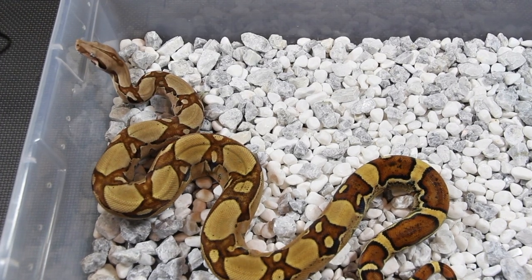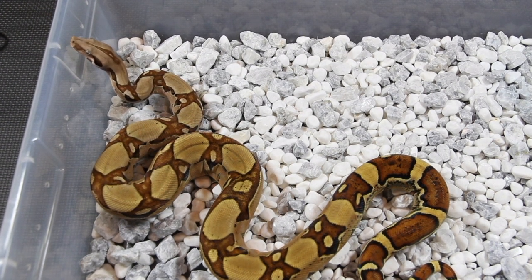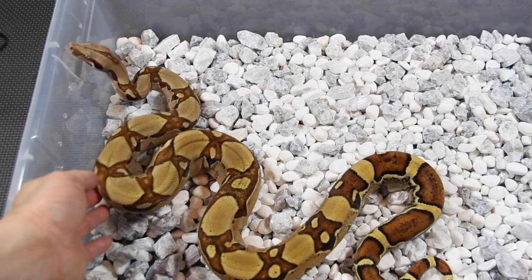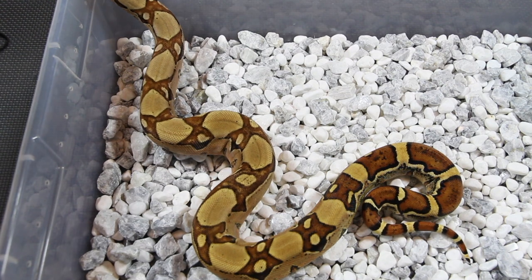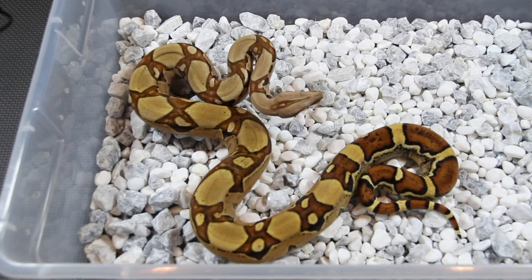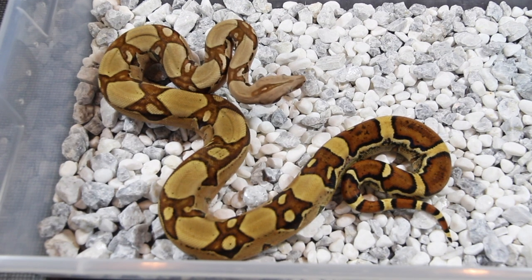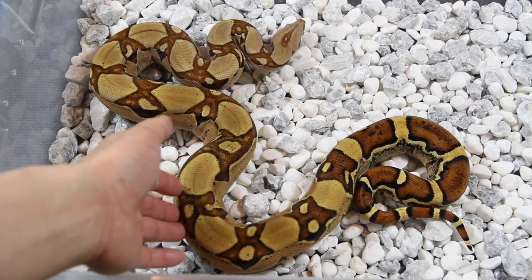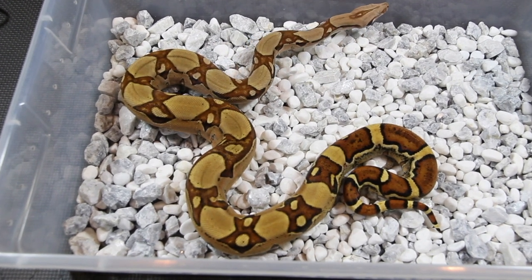Here's my keeper female from the 2018 litter — this is a Jungle het Squiretail. The pairing was the amazing Squiretail male and one of my best jungles in my collection. My lighting might be too bright shooting inside but this girl has amazing colors, you just can't see it. I love this classic jungle pattern too.